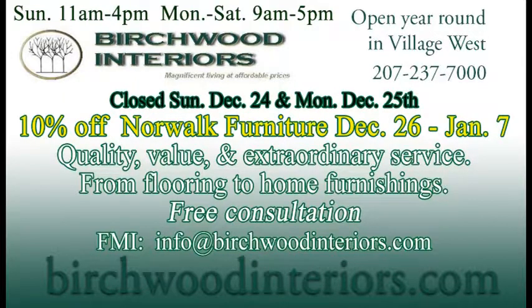Next week starts off a great sale at Birchwood Interiors right in Village West — 10% off Norwalk Furniture. They've got some great stuff to spruce up your home, camp, or condo. You can always find out more at birchwoodinteriors.com.